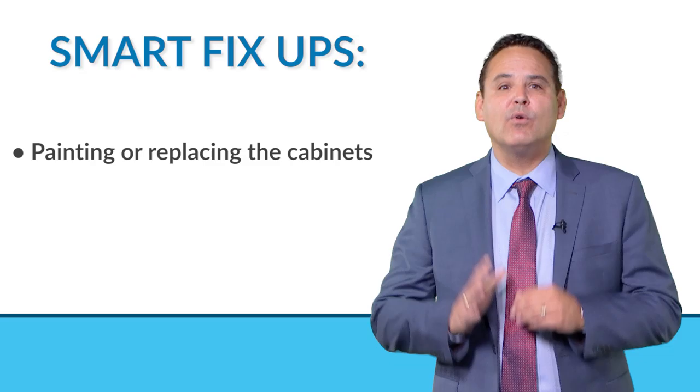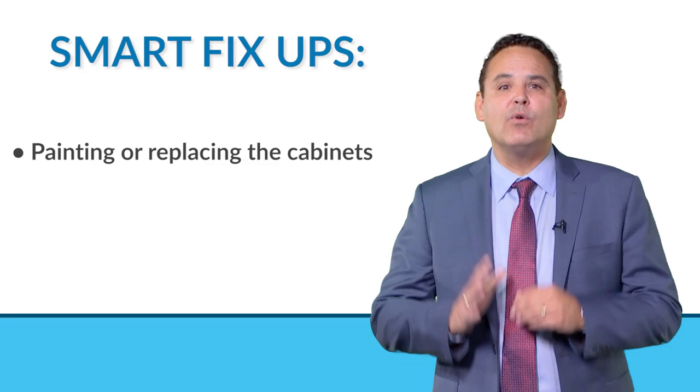Some smart fix-ups could include painting or replacing the cabinets, or maybe just clean, polish, and update the hardware and cabinet pulls.